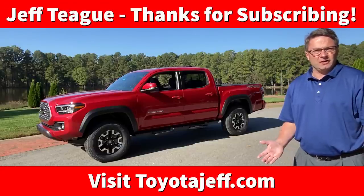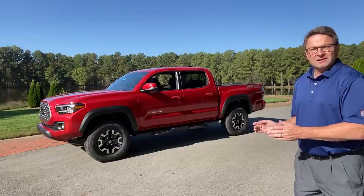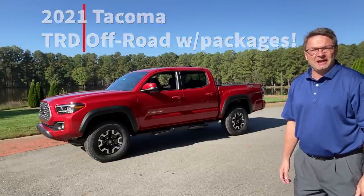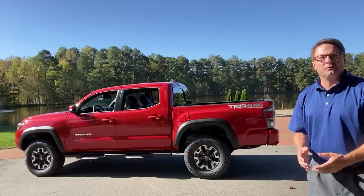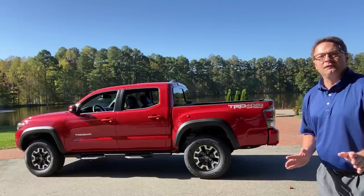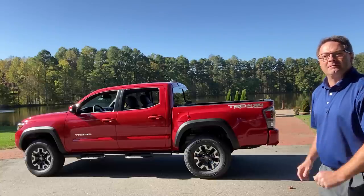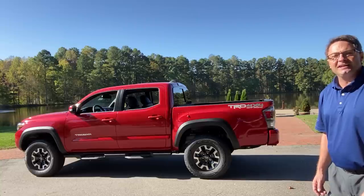Hi everyone, Jeff Van Raleigh here, your Toyota resource. Today we're talking Tacoma — 2021 Tacoma TRD Off-Road with some option packages. I'm at the world famous Angus Barn restaurant in Raleigh, North Carolina. It's famous for luxury dining, beautiful atmosphere, and great landscapes. Right now we're sitting by the lake and this Barcelona Red TRD Off-Road fits right in.